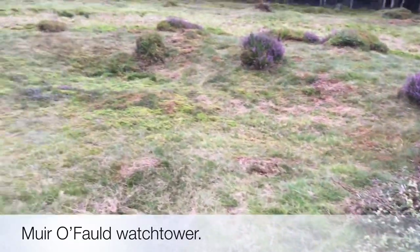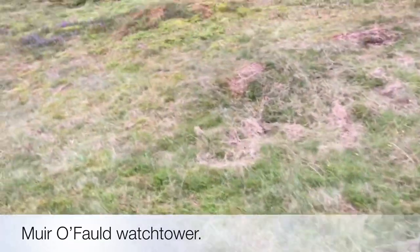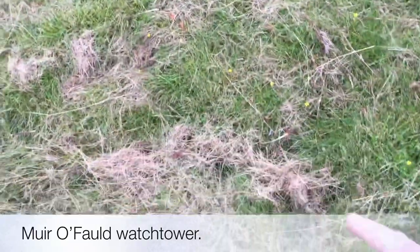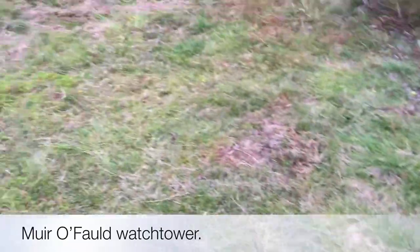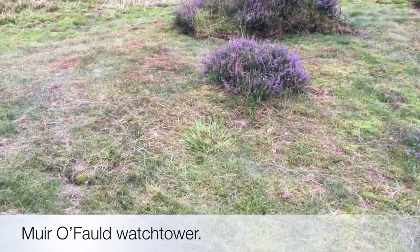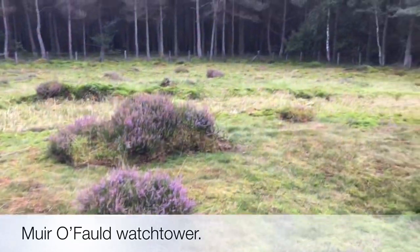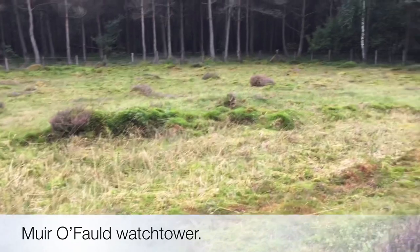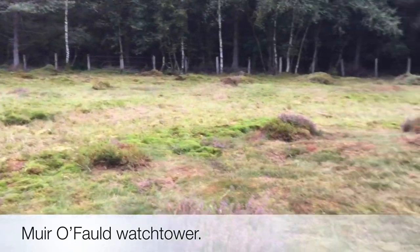Right in the middle, this hollow has been excavated and just very slightly noticeable are the post holes for the large four posts that would have held a two or three storey building on top. I waded across this ditch and I can tell you it's still quite deep and quite muddy.